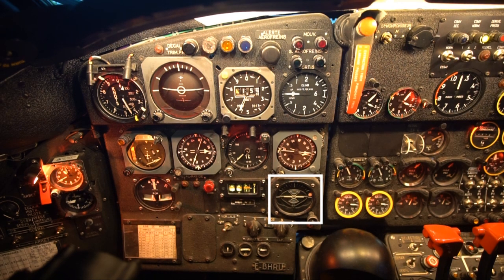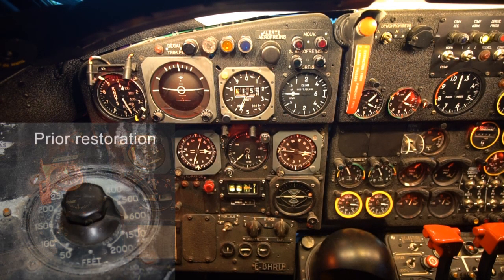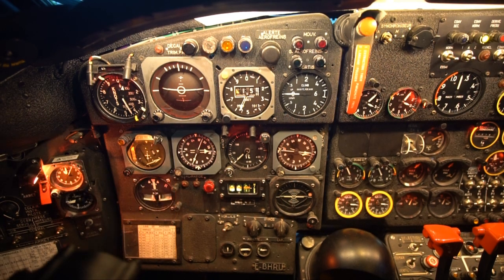And that's the standby horizon. You have the speed brake indicator lights, the marker lights, and the minima light. You can select the minima down there on the left side — the light goes on when you go below that minima. Stopwatch and G-meter on the left side, and these are the autopilot trim indicators.